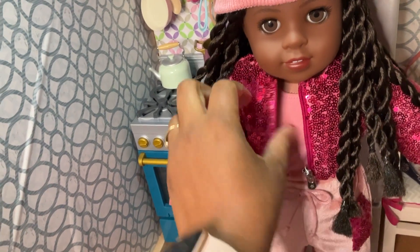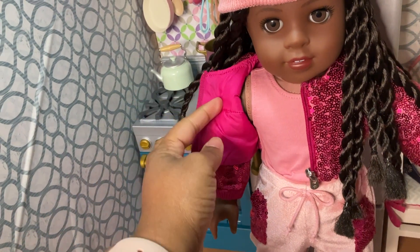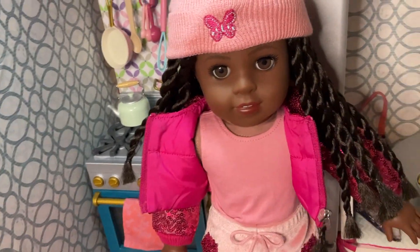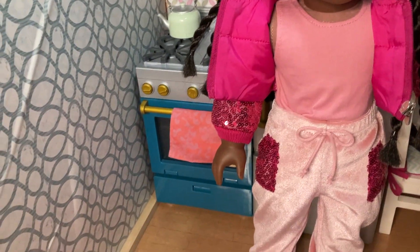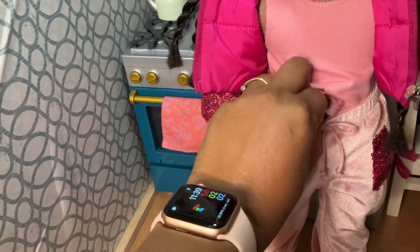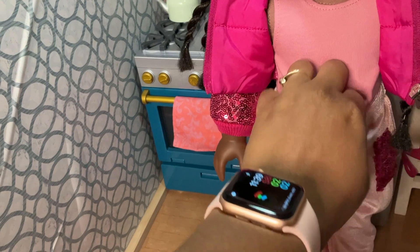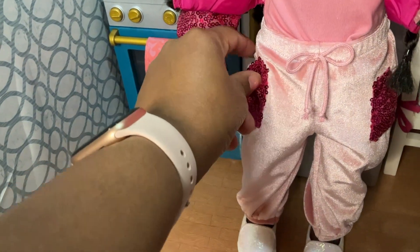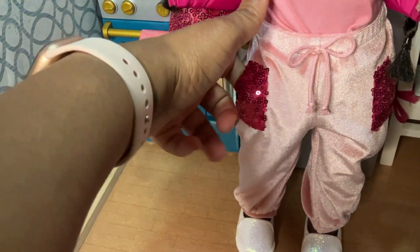Underneath, if I can unzip it, you have a basic pink tank top with a very simple Velcro closure in the back. I tucked it in — you don't have to; it hits at the waist — but I tucked it in just to make a clean look under the vest. And then she's got these crushed velvet velour pants with the sequin pockets. The pockets do work.